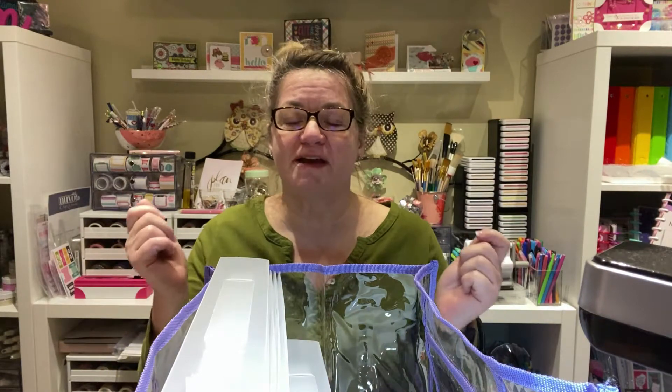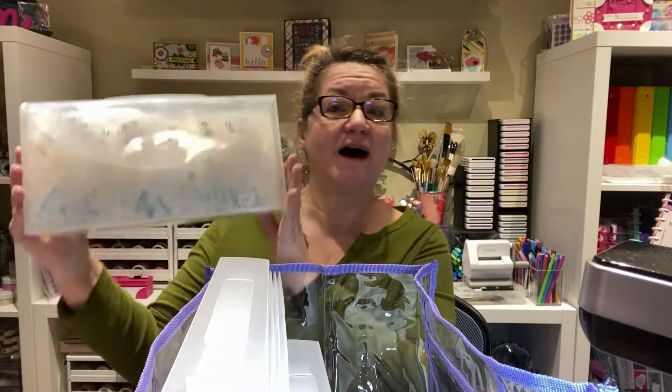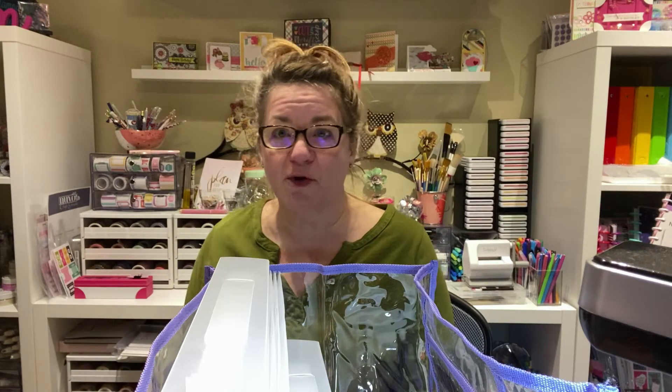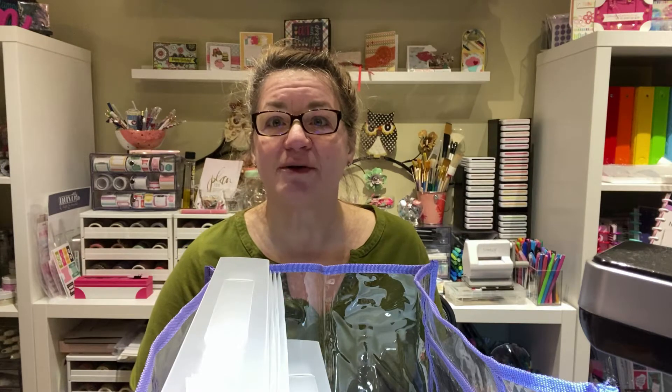For those of you who have Kiwi Lane, they just have amazing storage for everything. I'm going to turn the camera around and we'll look at the products I bought last week, and then yesterday I got another order in. Let's take a look at what I got from Totally Tiffany — be right back.